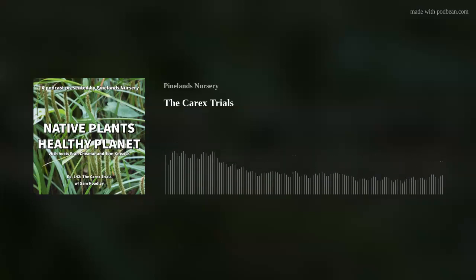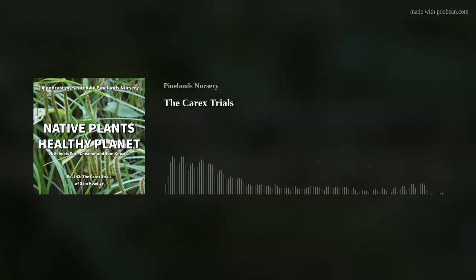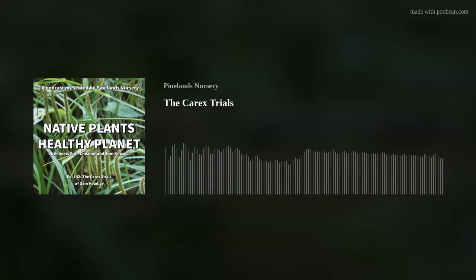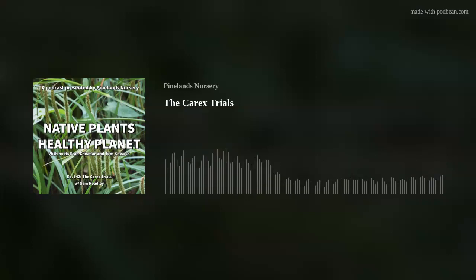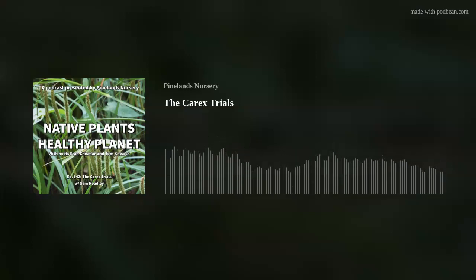That's good to know because one of the more common complaints we get is from people in developments with HOAs that have restrictions on how tall plants can get. When we're talking about this, I'm thinking you can let it grow a little taller, and if they get a complaint you have something you can mow. Maybe you're not mowing biweekly or weekly — it's monthly or even a little longer. Sometimes you get away with mowing twice a summer and still have that ecological component while appeasing the HOA folks.